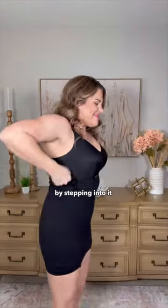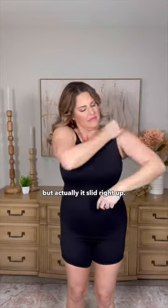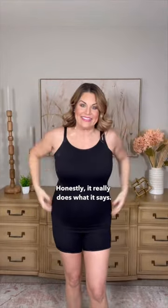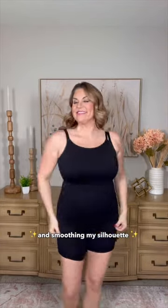They say to put it on by stepping into it and not pulling it over your head. It seemed a little strange to me, but actually it slid right up. Honestly, it really does what it says — shaping in the tummy and back, enhancing my natural curves, and smoothing my silhouette.